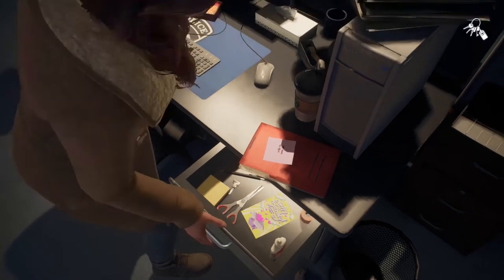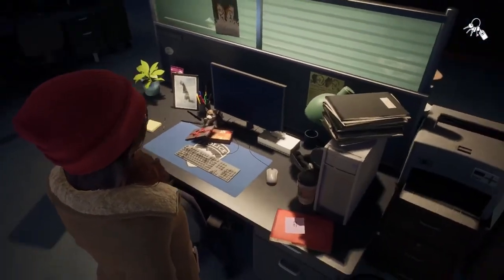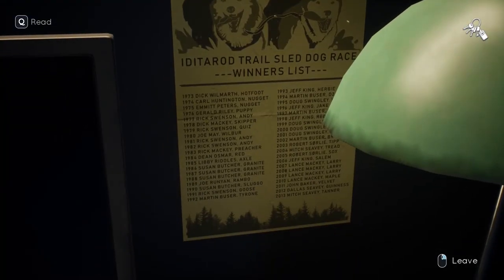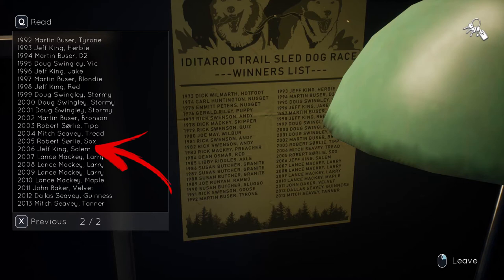Now get back to her desk where you will see the dog race winner list. There you can read that in 2006 the winner was Jeff King's dog called Salim, whose name is the password of her account.